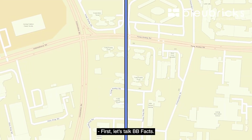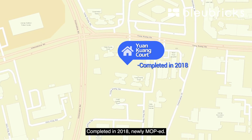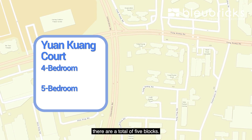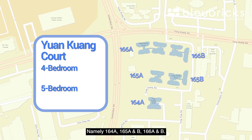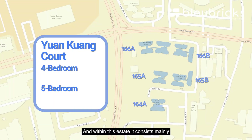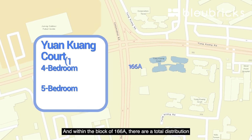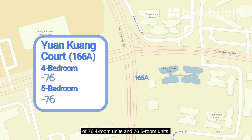Let's talk BB Facts. We are here along Yung Kuang Road and this estate is named Yung Kuang Court, completed in 2018 and newly MOP. The estate consists mainly of four-bedroom and five-bedroom units, with a total of five blocks — 164A, 165A and B, and 166A and B. We will be bringing you to block 166A. Within the estate, there is a total distribution of 302 four-bedrooms and 226 five-bedrooms. Within block 166A, there are 76 four-room units and 76 five-room units.